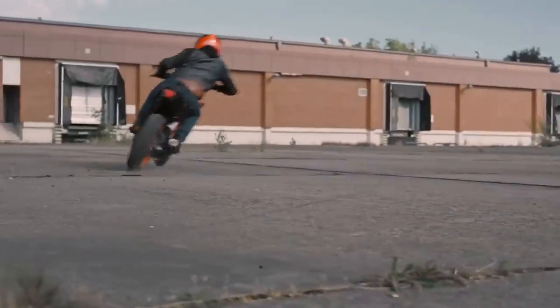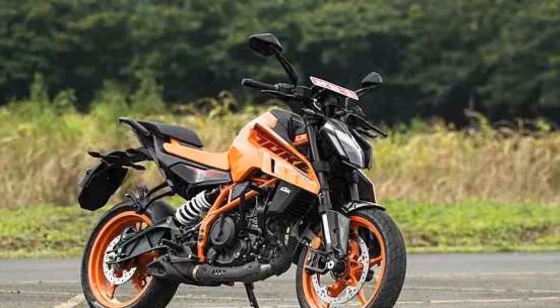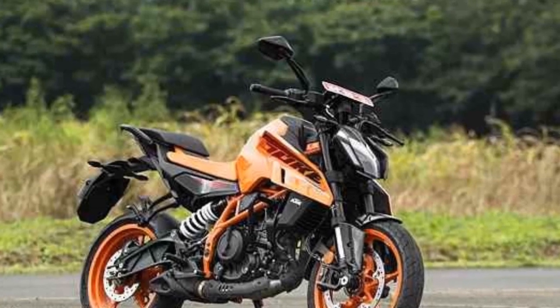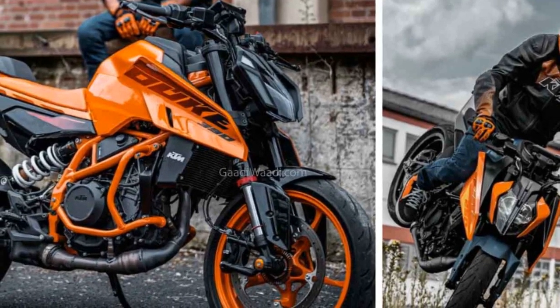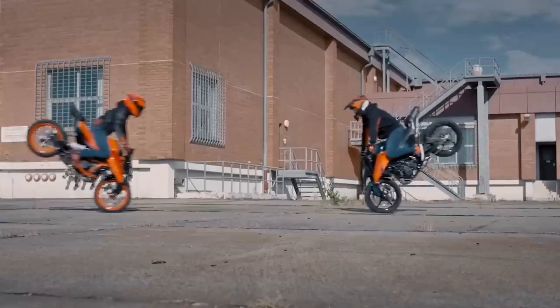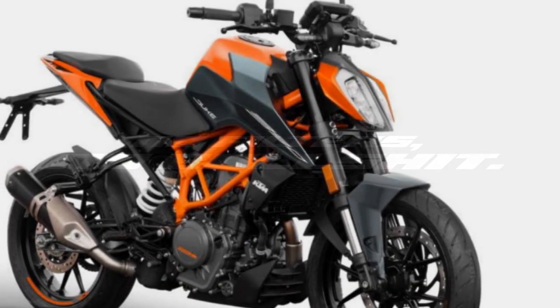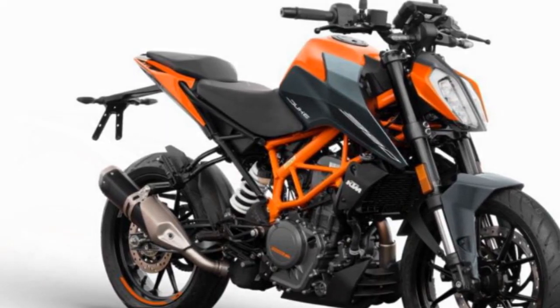Brakes: 320 mm disc with 4-piston radial caliper at the front; 230 mm disc with single-piston caliper at the rear. Tires: 110/70-17 at the front, 150/60-17 at the rear. Dimensions: Length 1,949 mm, Width 820 mm, Height 1,082 mm, Seat height 820 mm, Ground clearance 170 mm, Wheelbase 1,340 mm, Fuel tank capacity 15 liters, Dry weight 149 kg.